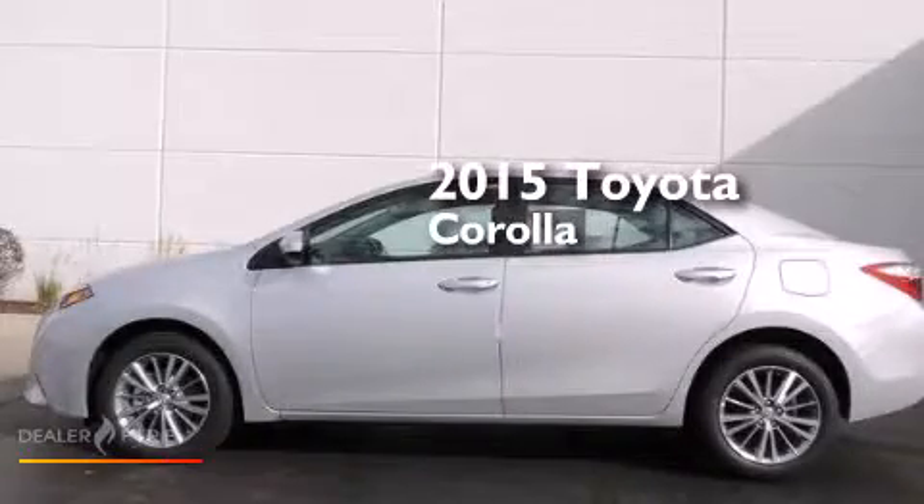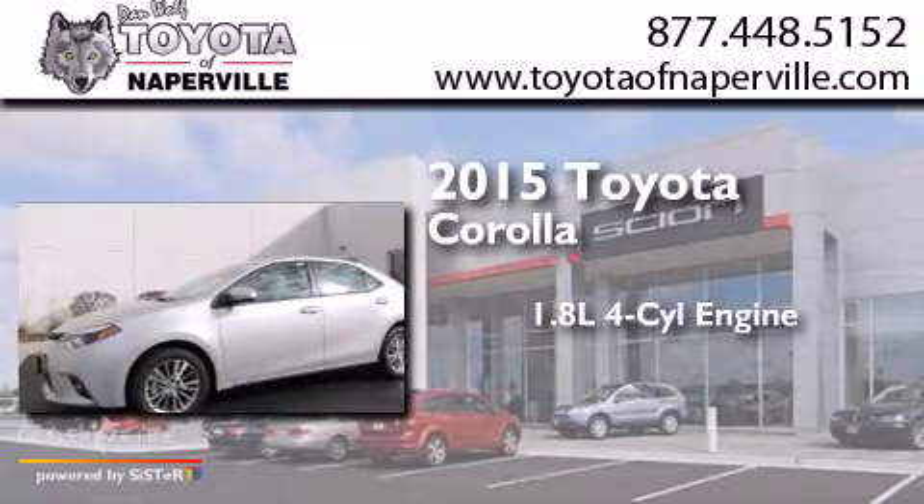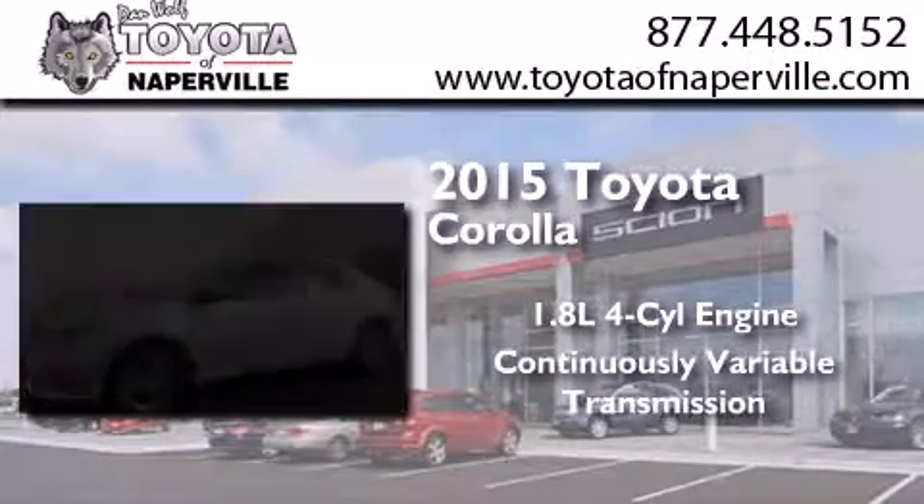This is a brand-new 2015 Toyota Corolla. It features a 1.8-liter four-cylinder engine and a continuous variable transmission.